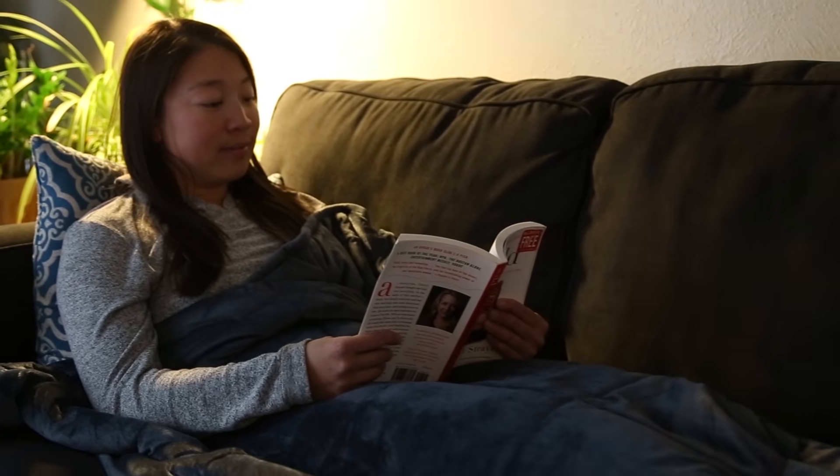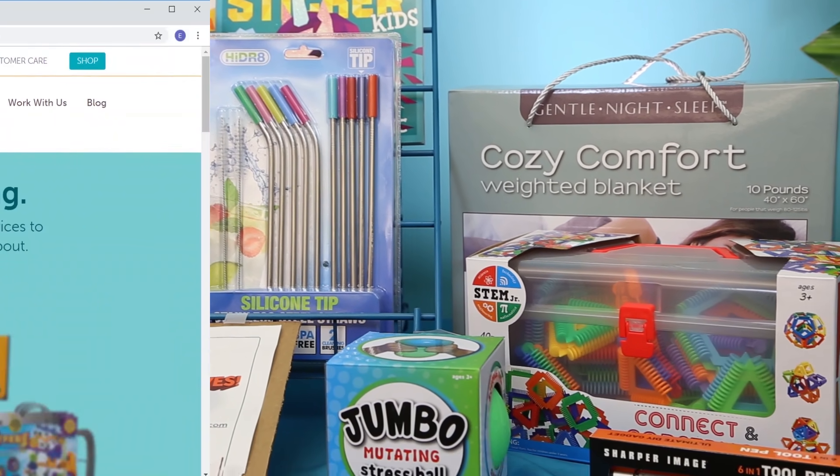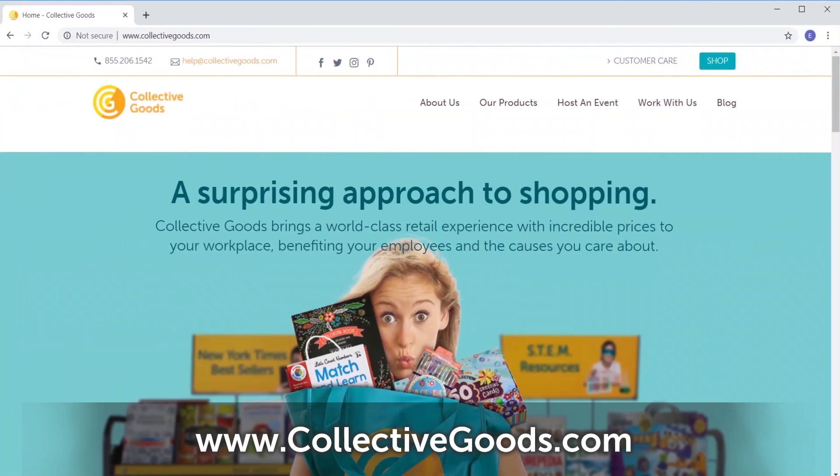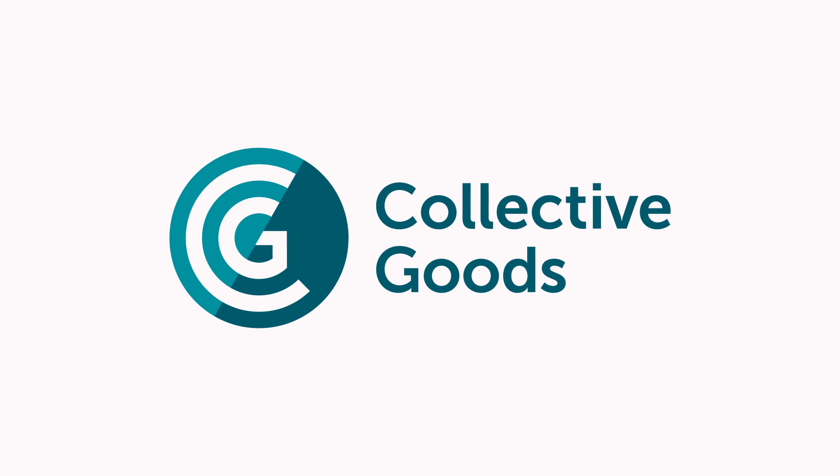Find these and many more great gift items at a Collective Goods display at your workplace. Go to collectivegoods.com to find out when we're visiting your school or business next. Warm wishes from our business to yours.